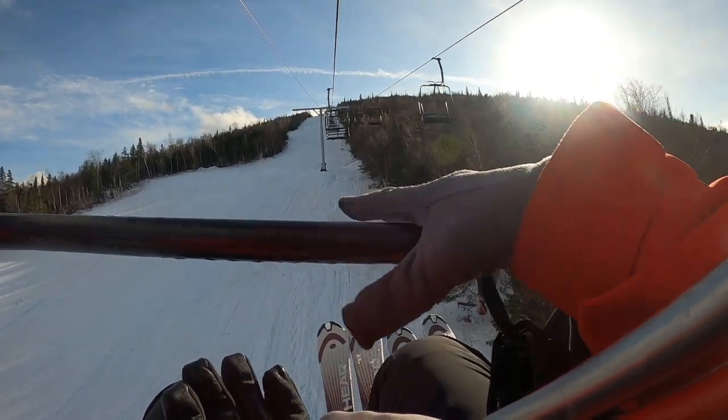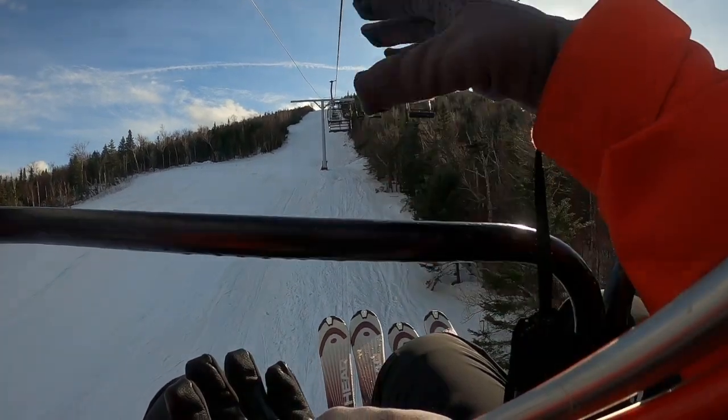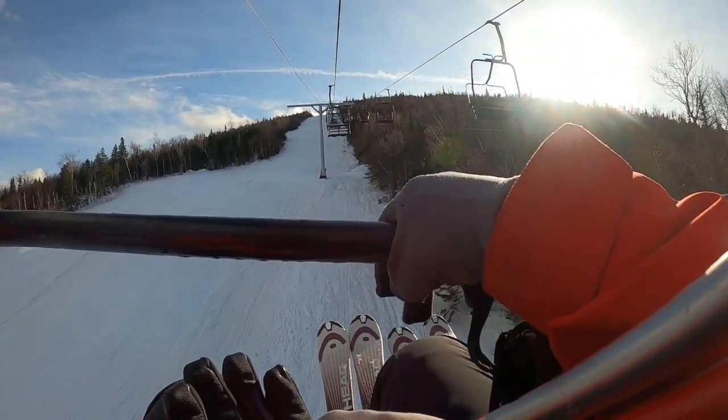They're going to clear this upper portion out when the new West Mountain comes in. There's going to be like no towers on this portion next year.